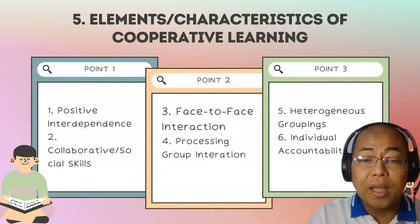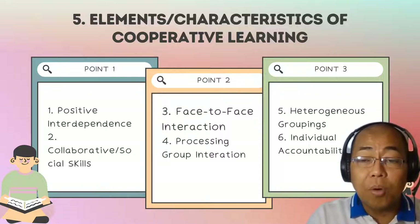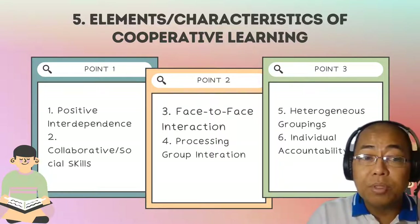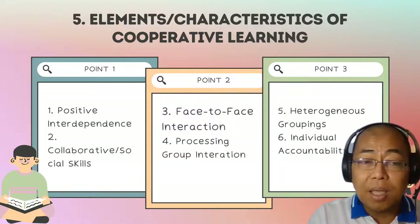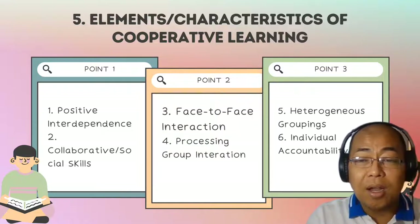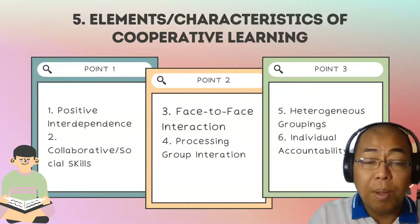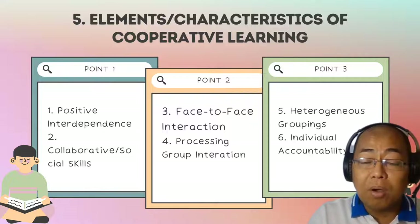Number six, finally, individual and group accountability. It is very important in cooperative learning that each member of the group must demonstrate mastery — not only of the content being studied, but also ensure that other members of the group also learn their assigned topics. The performance of each individual member is assessed and the result is given back to the group.